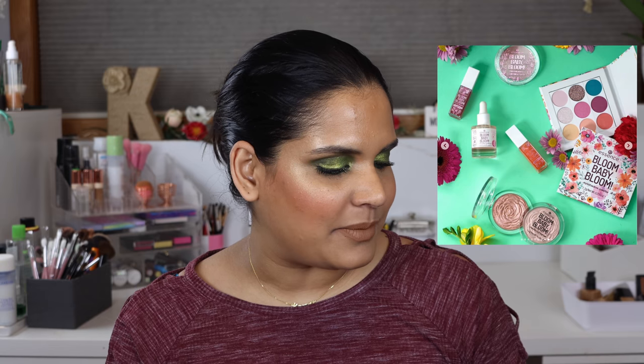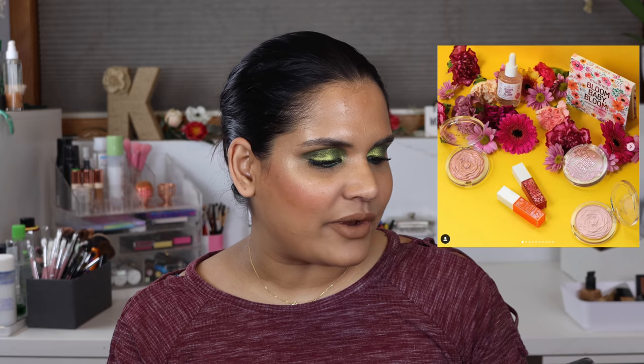The first thing I see is a new Essence collection called Bloom Baby Bloom. It's really adorable, giving spring vibes for sure. The palette looks a little bit nicer than usual, and they have some yummy-looking lip balms, highlighters, blush lights, and lip glosses. Since I'm technically still on a low buy, I won't be picking that up, but it is a cute collection especially if you're on a budget.